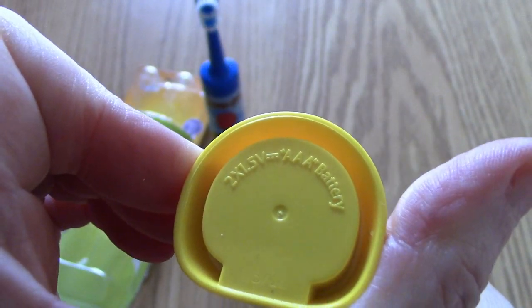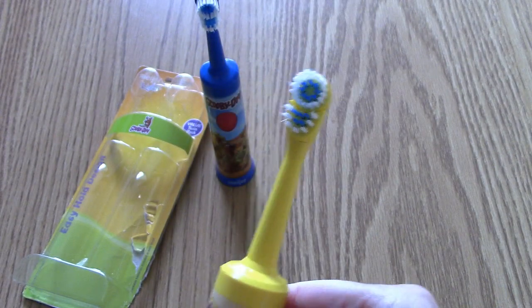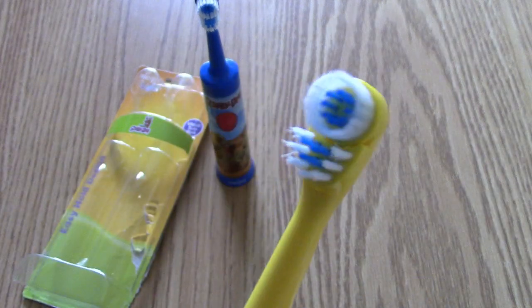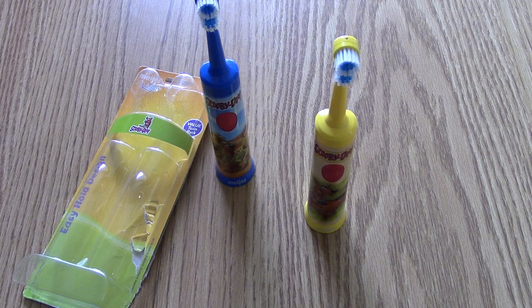Same kind of bottom with the triple A battery note. You can kind of see that — you can see it working. Beautiful toothbrushes, I love it. Here's the picture of the other set. Thanks for joining us on Terrific TV Toys.